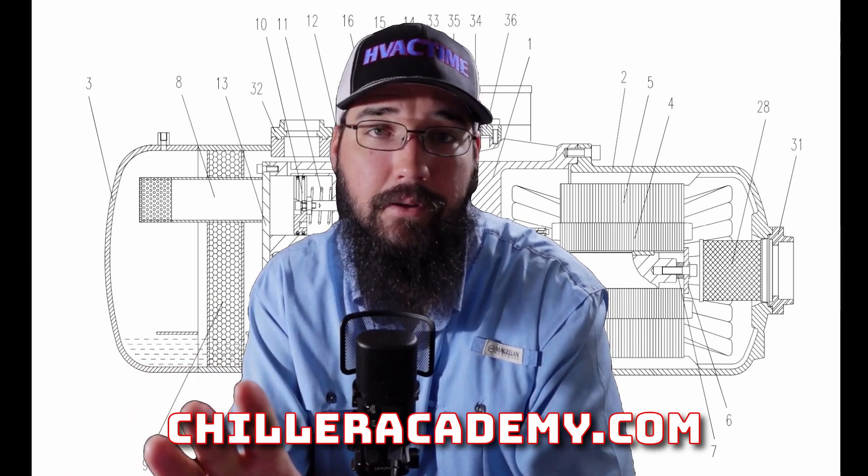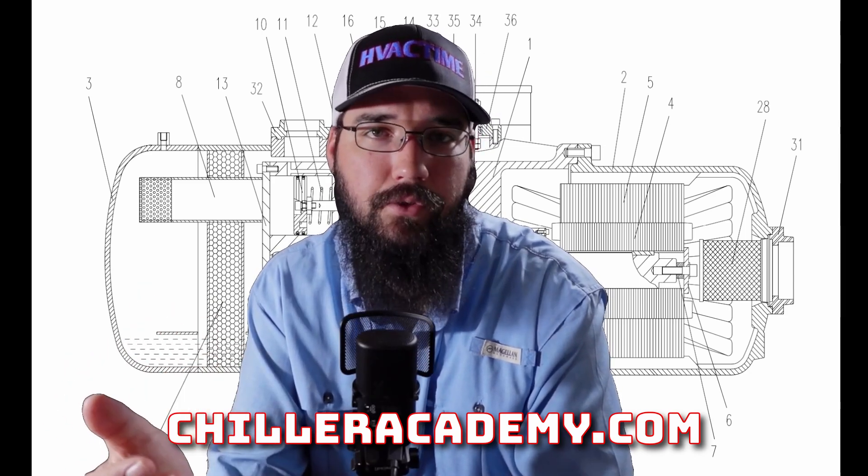Efficiency was a big part of this. These compressors are loud and I highly recommend — even though I didn't practice it, I'll confess to that — being very cautious with your hearing around these systems.